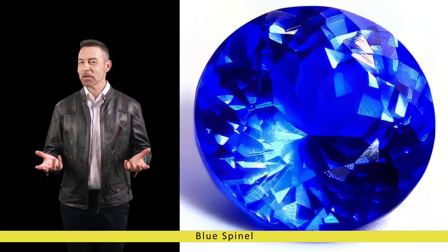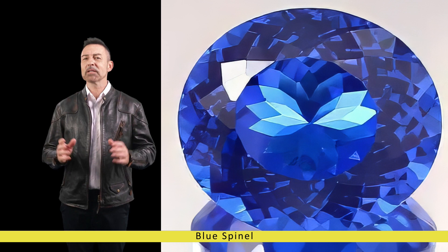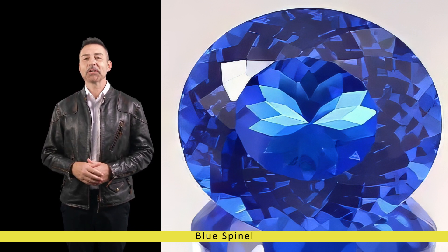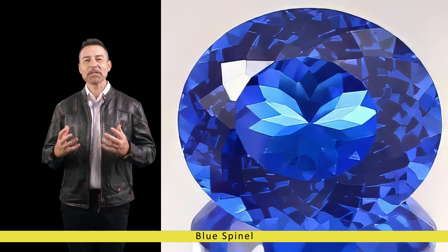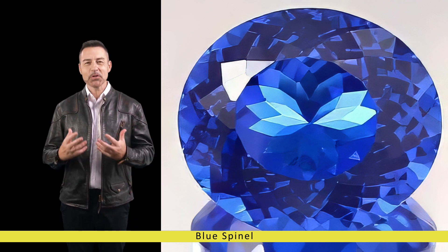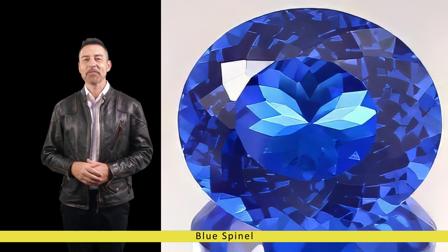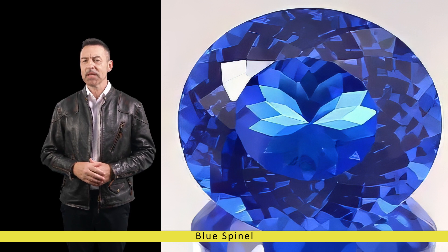In recent years, Blue Spinel has experienced a resurgence in popularity as designers and jewellery enthusiasts rediscover its timeless elegance and allure. Its vibrant colour, exceptional clarity and relative affordability compared to other blue gemstones make it an attractive option for both traditional and avant-garde jewellery designs.